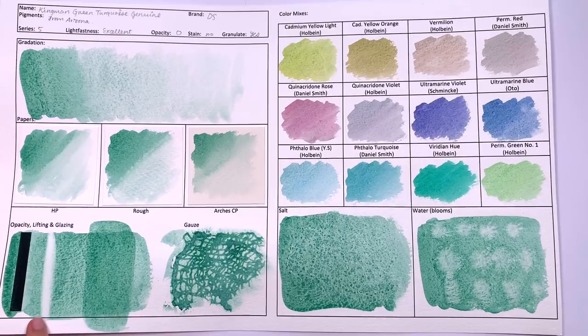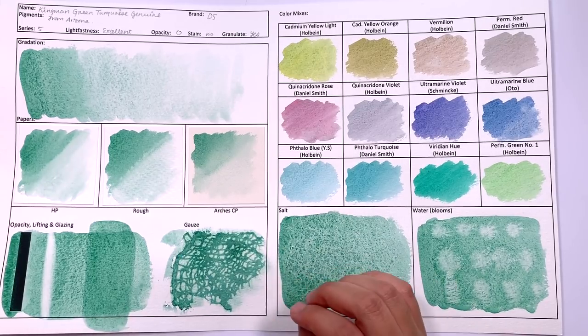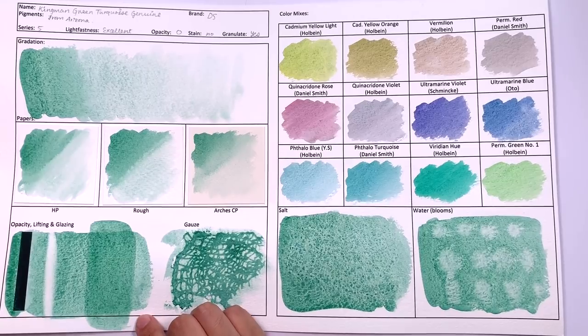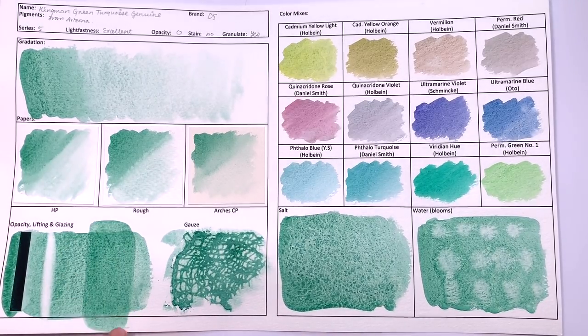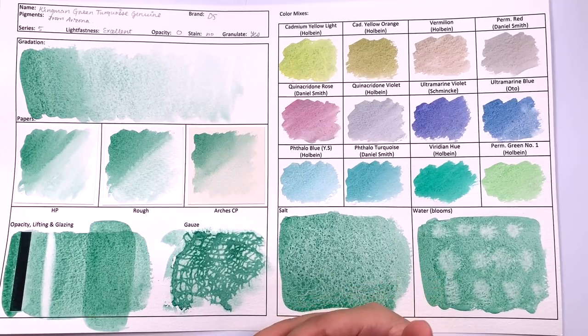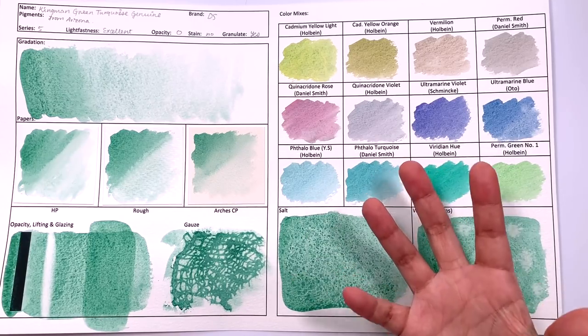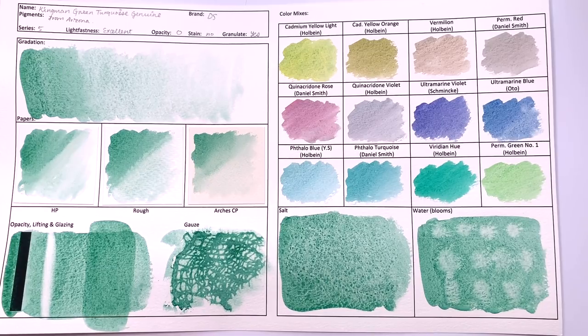In terms of lifting, it's classified as non-staining and it's a super easy color to lift — so even if you put it in the wrong place, don't worry, it's going to come off the paper super easily. In terms of glazing, you can see a clear glazing layer. However, because it's such a heavily granulating color, whether you want that granulation to be more obvious or not is entirely down to you. Even so, the layers don't make the granulation look weird like some other colors in this series do, so I would say yes, it's good to glaze with.